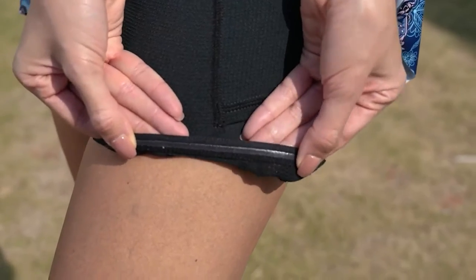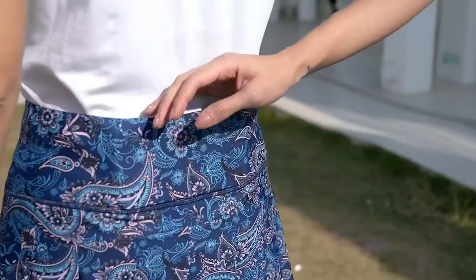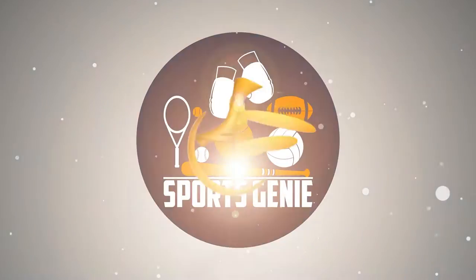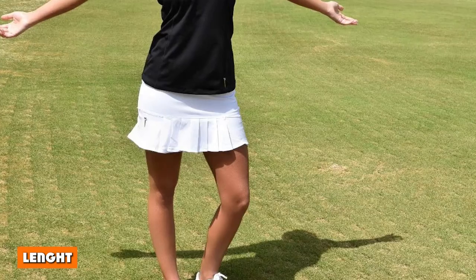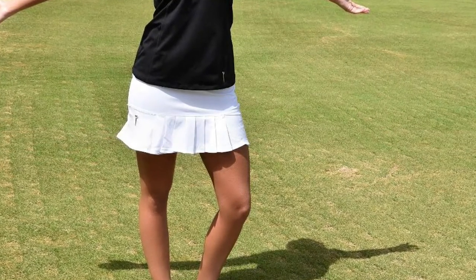Still, there are various skirt benefits for tennis and golf, but both sports require slightly different approaches, so the differences are notable enough to be compared. In general, there are four main differences between tennis and golf skirts. The most considerable of them all is the length.